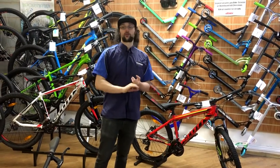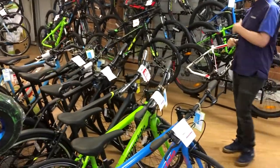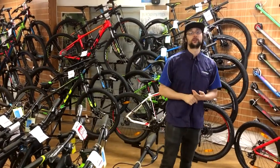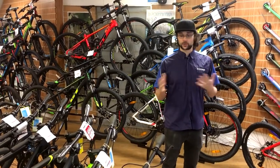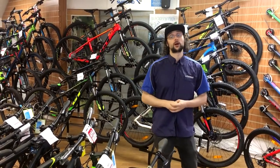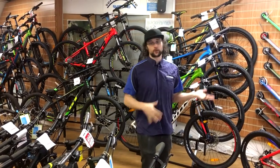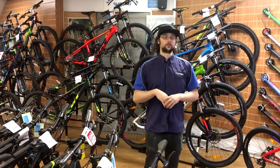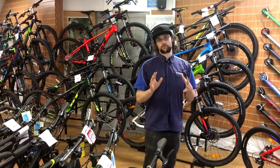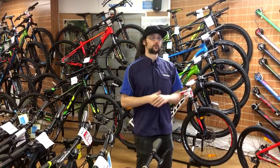We also do all the hybrid bikes and road bikes for people who are into that as well. We offer 0% APR finance, which is subject to availability, so if you're looking for something here and want to get it on finance, you can definitely do that. We also have our Christmas Club in operation — it's a £50 deposit, you can put the bike aside for Christmas, pay it off bit by bit, and pick it up just before Christmas. We'll hold it for as long as we can.